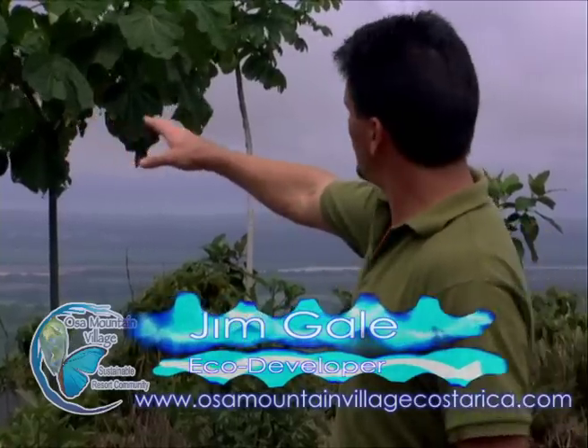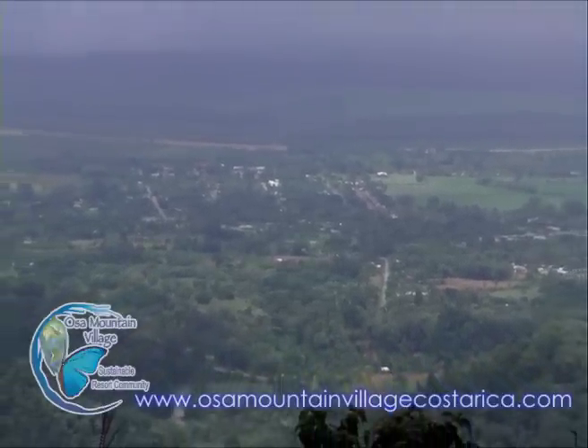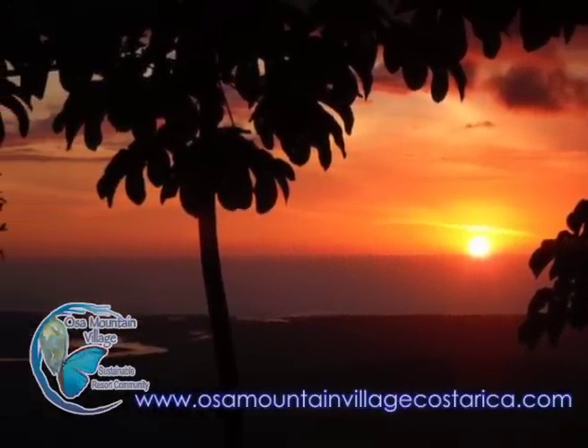And if you pan over a little bit to the south, below us we have the town of Cortez. When we sit here at night and look down at the town, it all lights up — it's a beautiful sight. A little bit south of us is Palmer Norte, and that is where the new international airport is approved. We hope they start construction on that this year.